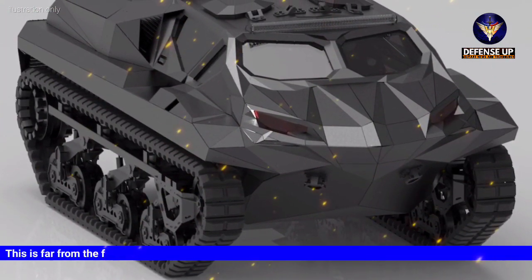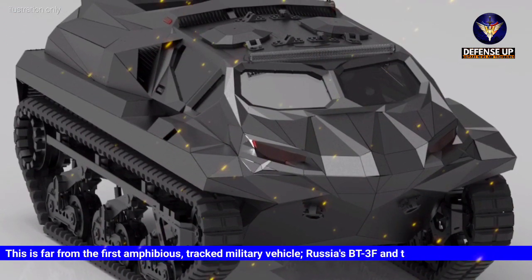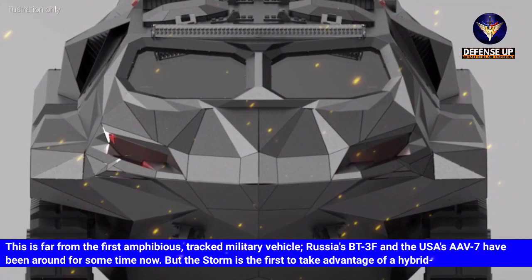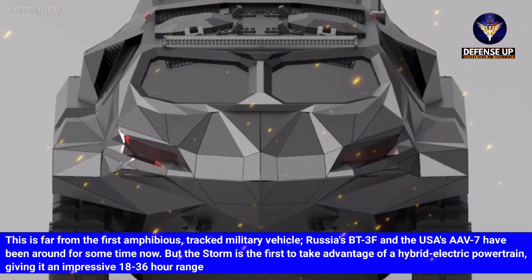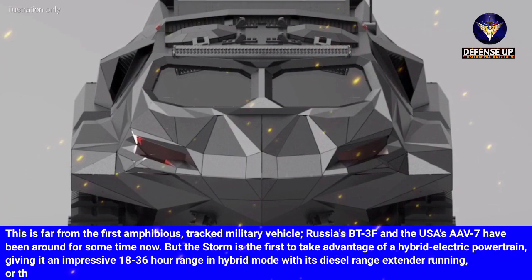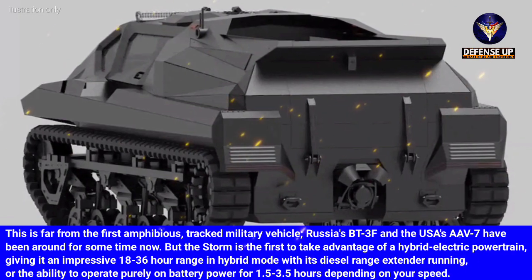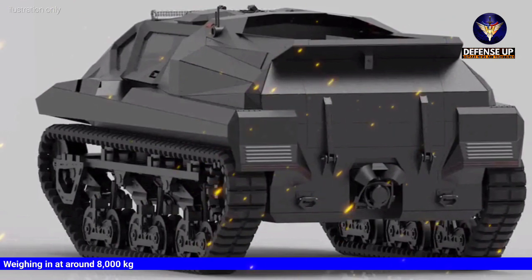This is far from the first amphibious tracked military vehicle — Russia's BT-3F and the USA's AAV-7 have been around for some time. But the STORM is the first to take advantage of a hybrid electric powertrain, giving it an impressive 18 to 36 hour range in hybrid mode with its diesel range extender, or the ability to operate purely on battery power for 1.5 to 3.5 hours depending on speed.